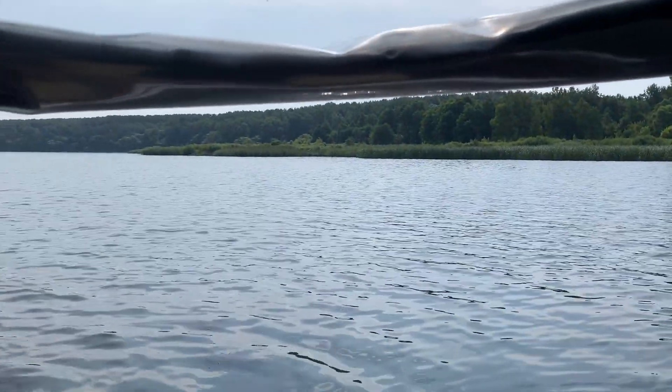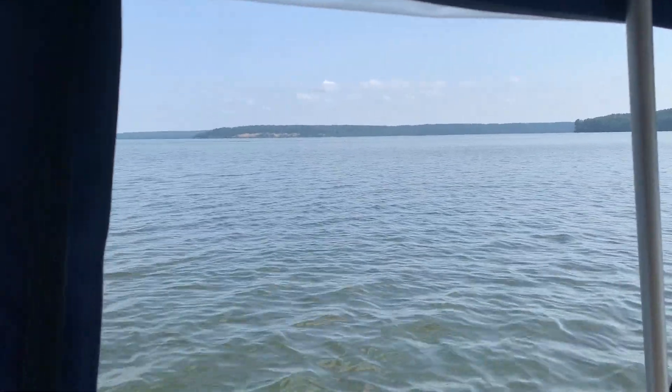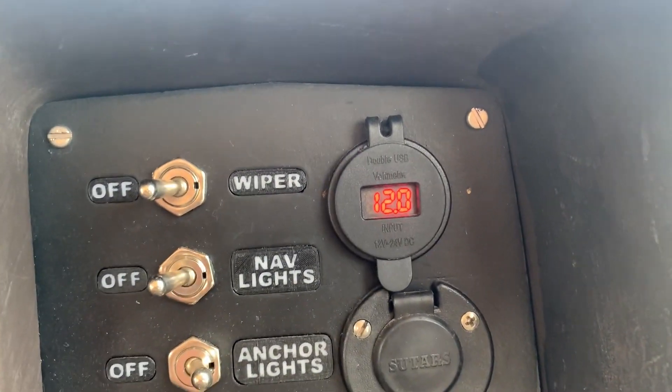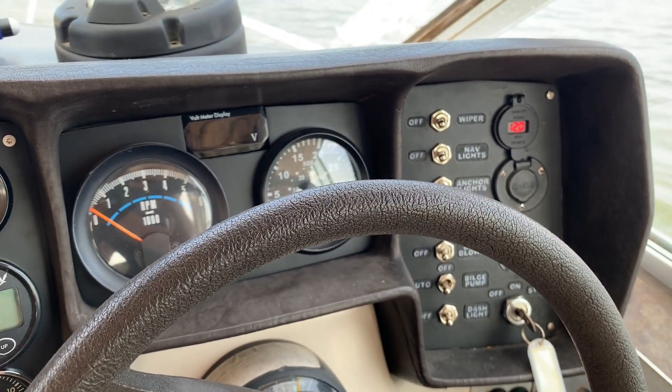We spent a nice and quiet night here, and had breakfast already, but we're running out of our home battery, so I need to start my motor and charge the battery.